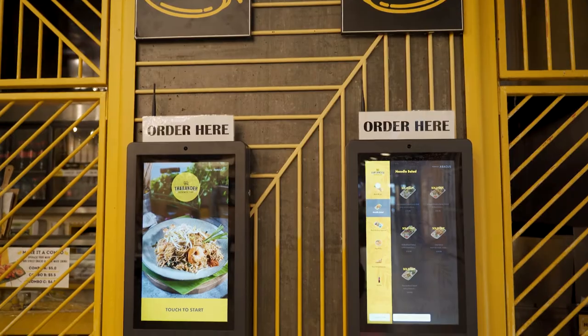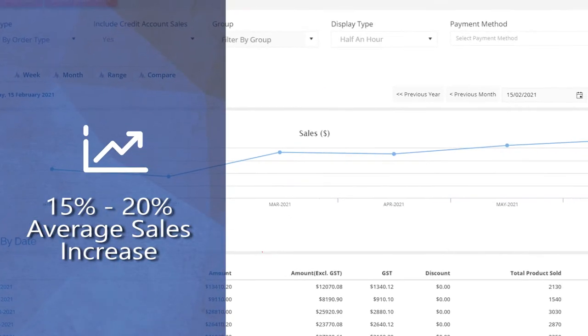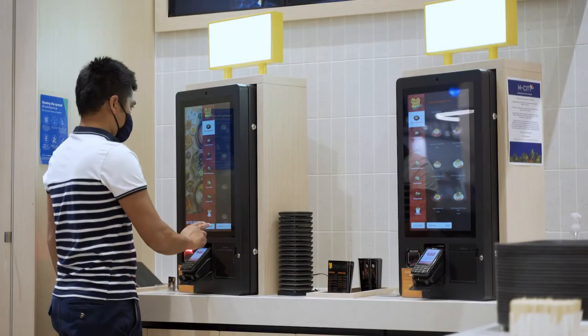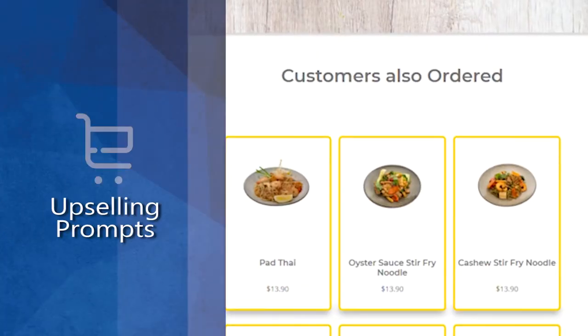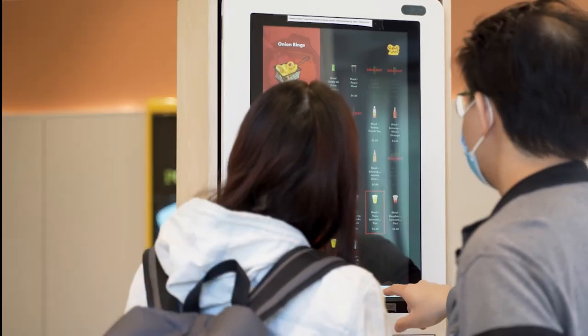Research has shown that self-ordering kiosks have increased sales by an average of 15 to 20%. The ease of the ordering process, aided by visuals of your menu and soft prompts to upsell, naturally leads to increases in the average basket size.